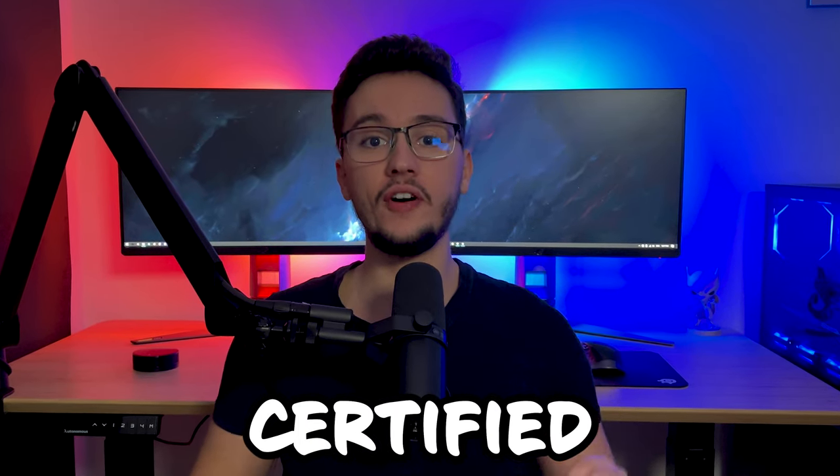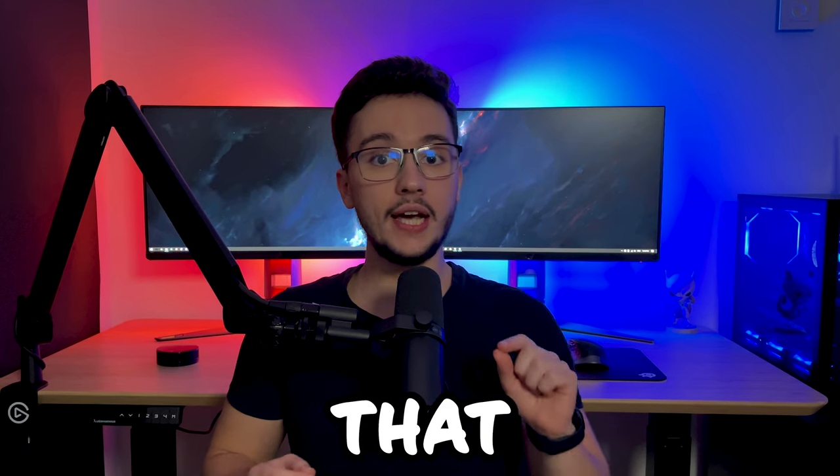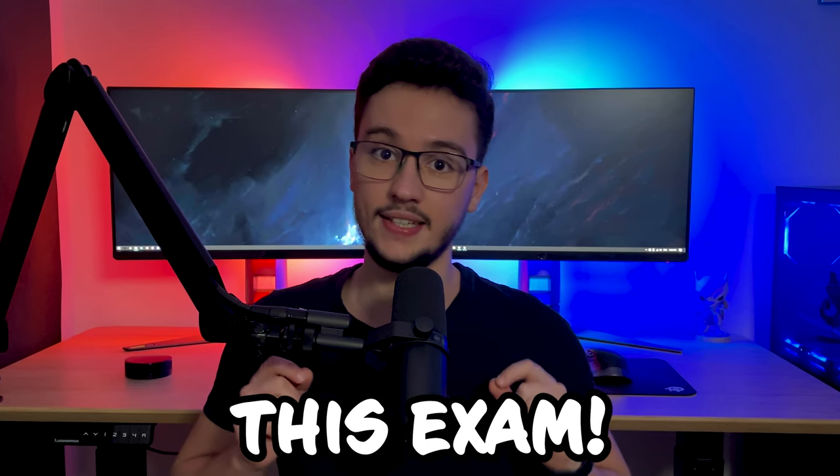Today I'm going to show you how to become a Certified Red Team Professional. Make sure you stick until the end of this video because I'm sharing my top 5 tips to pass this exam.